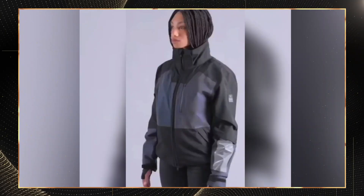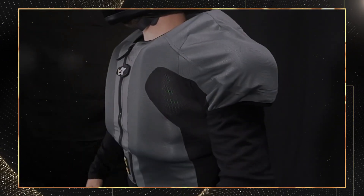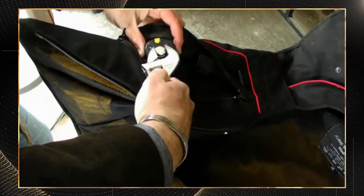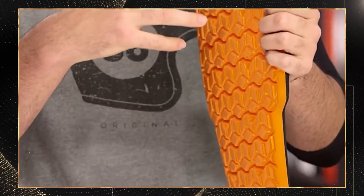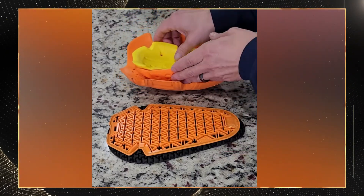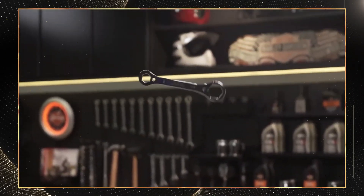FAQs and maintenance: Do airbag systems reset after deployment? No — you must send the unit to a certified service center where they'll replace the inflation cartridges and perform a complete system check, typically costing between $200 to $300. Can I wash protective gear containing D3O or SASTEC inserts? Remove the armor inserts before washing; the outer sleeve can be hand washed with mild soap, while inserts should only be wiped with a slightly damp cloth. For optimal maintenance, store your smart armor in a cool, dry place away from direct sunlight. For electronic systems, maintain at least a partial charge even during off-season storage and cycle the battery monthly to prevent complete depletion.